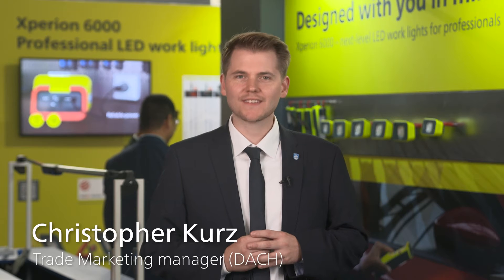Hi, my name is Christopher Kurz. I'm the marketing manager for Germany, Austria and Switzerland.